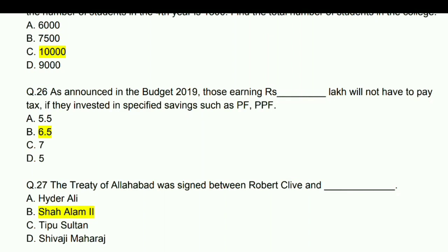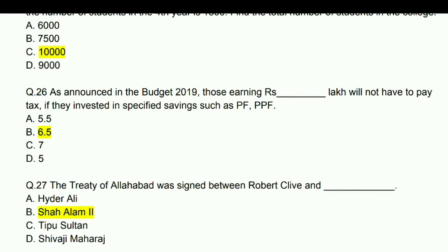As announced in Budget 2019, those earning 6.5 lakhs will not have to pay tax if invested in specified savings such as PF and PPF.